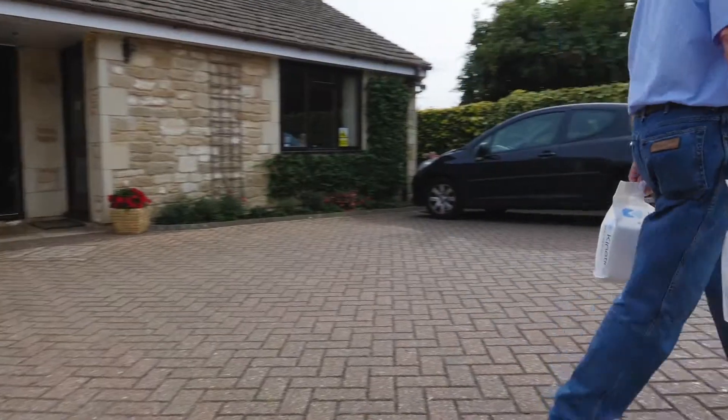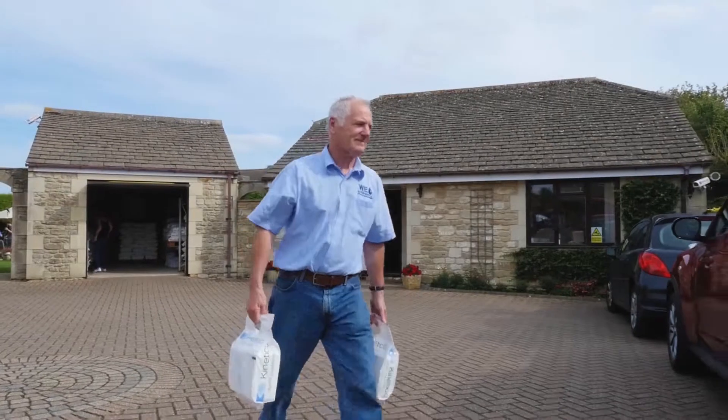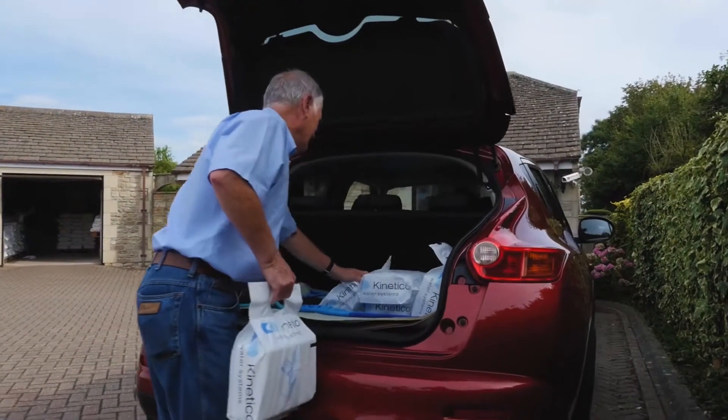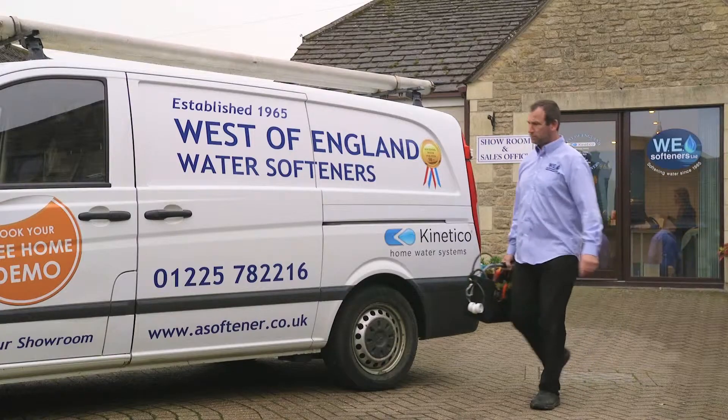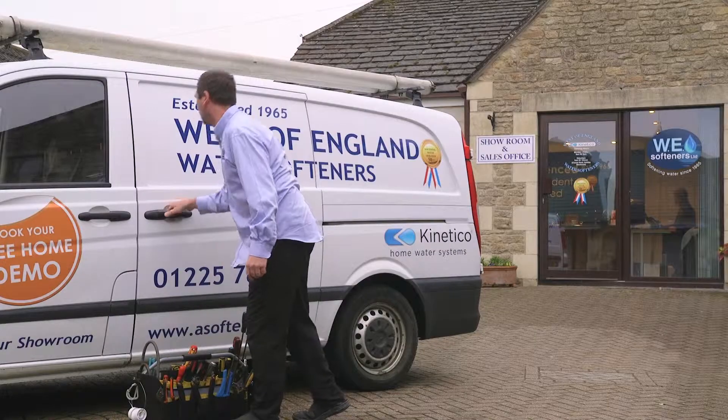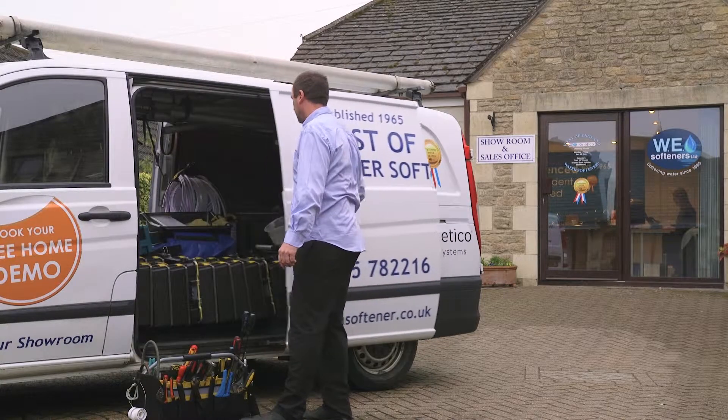That's why I went for that particular water softener. Within three hours it was fitted — a very respectful and clean job, up and running, very smooth, brilliant. Exactly where I wanted it, which is the important thing, and it's still working today.